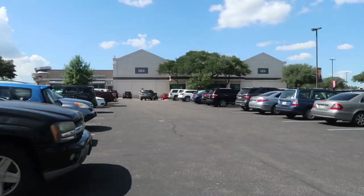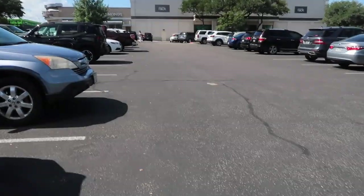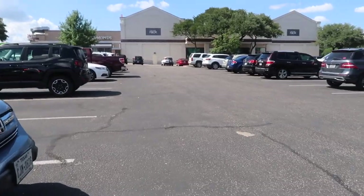Now we're going to Nordstrom Rack. We got here but apparently they took the sign down — they're probably fixing it or something. Anyways, off to Nordstrom Rack we go!